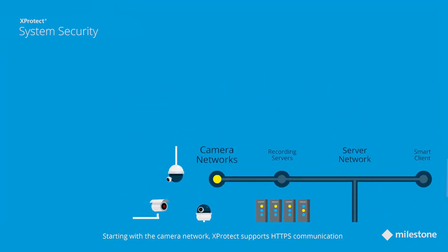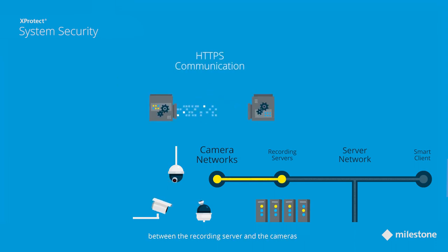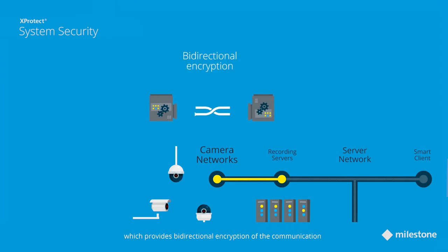Starting with the camera network, XProtect supports HTTPS communication between the recording server and the cameras, which provides bi-directional encryption of the communication to prevent eavesdropping and tampering.